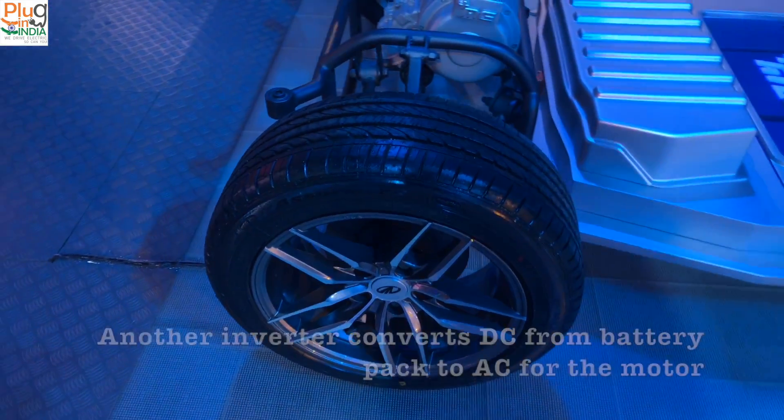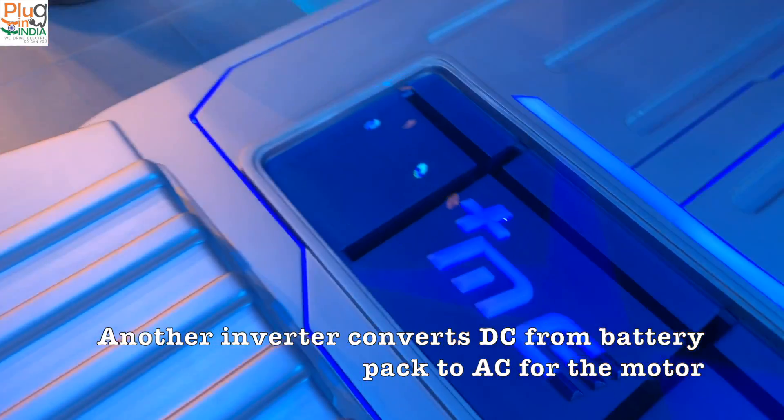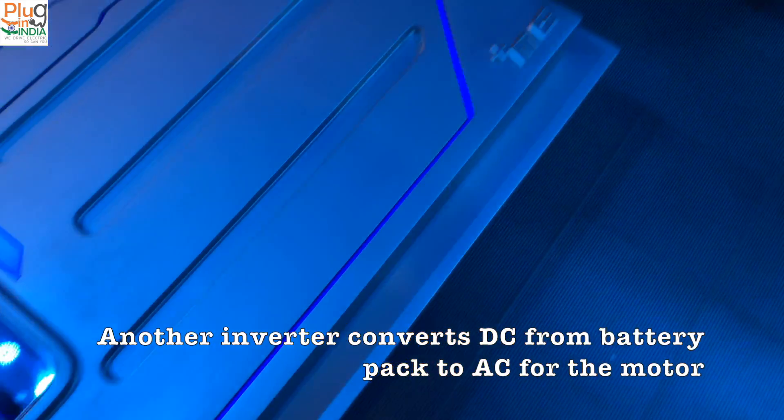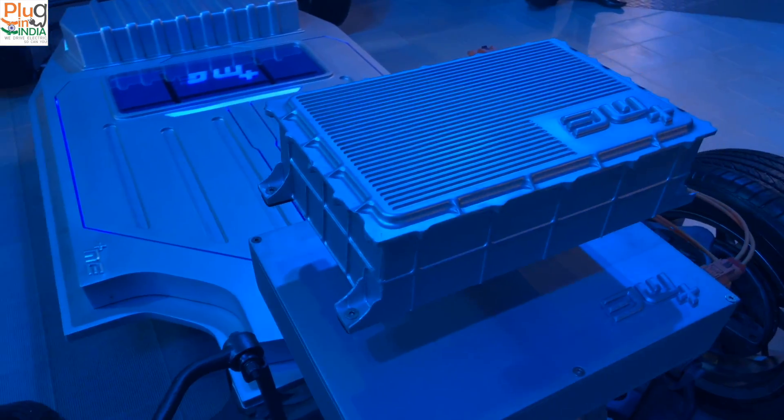The battery is DC, but what was demonstrated was an AC motor. They have inverters to convert AC power to DC to charge the battery, as well as an onboard inverter to convert the battery's DC power to AC power for the motor.